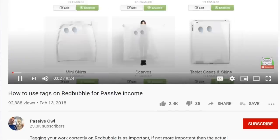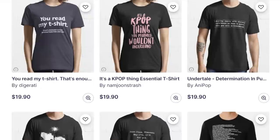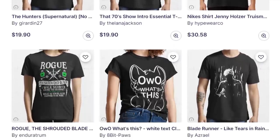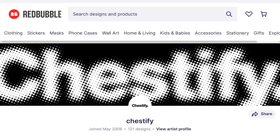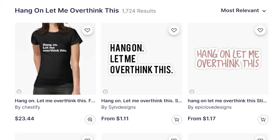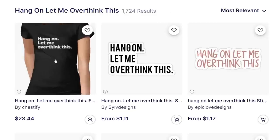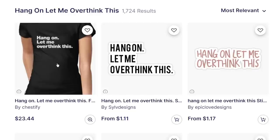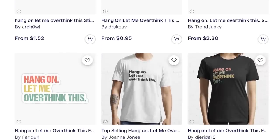I've got a video that goes into more detail about Redbubble tags, which I'll also link in the description. It wouldn't be fair to do a video about text-based designs without also talking about the negatives. They're extremely easy to make, but the downside is they're just as easy to copy, especially if you're using simplistic fonts. The thing that makes them stand out to customers also makes them stand out to thieves. When you search for Hang on, let me overthink this, you'll get over 1,700 results of very similar designs. When people see that designs are successful, they straight up copy it or make a slightly different version.